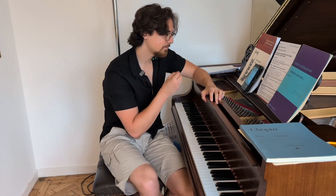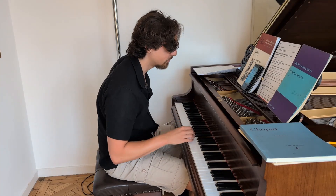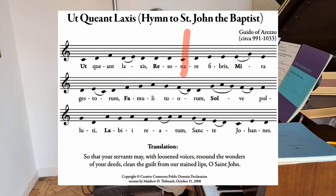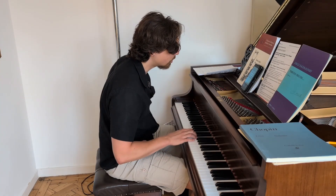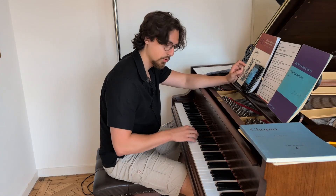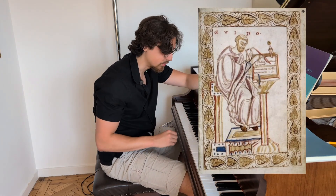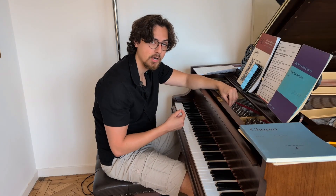Guido di Arezzo went all the way to La. He actually paired some lyrics in Latin, and the initial lyric was the name of the note — it's the hymn to Saint John the Baptist. The notes go: Ut, Re, Mi, Fa, Sol, La. So it was invented by Guido di Arezzo, the composer of this song. And 'Do' was originally called 'Ut', which was changed in the 1600s in Italy to 'Do'.